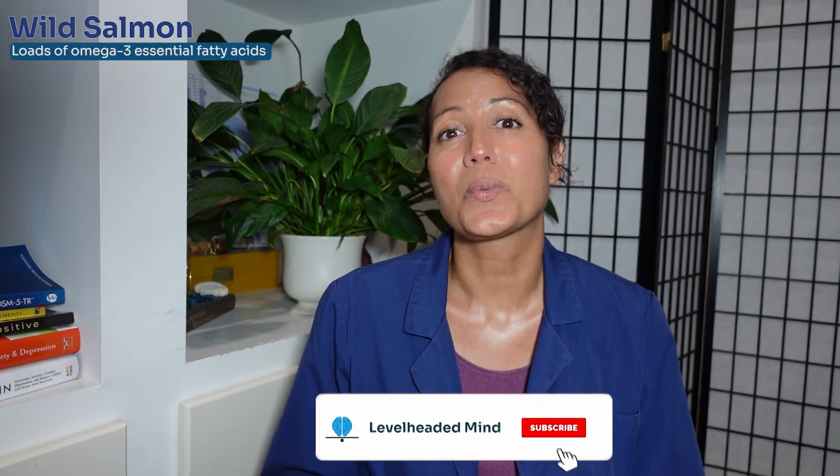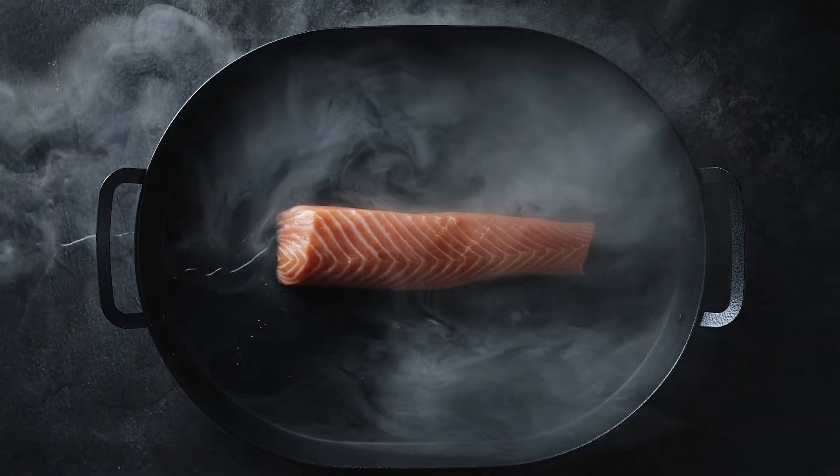Our second food is wild salmon. Salmon and other deep water fish have a lot of the omega-3 essential fatty acids discussed in our last video, which are necessary for brain health. Salmon is easy to find at any supermarket and can be cooked in a variety of ways, but the best sources are wild-caught fresh salmon — you want to avoid farm-raised fish. The omega-3 fatty acids found in salmon have anti-inflammatory properties that protect the brain from inflammation, which can lead to cognitive decline.